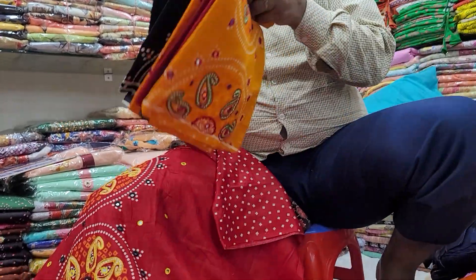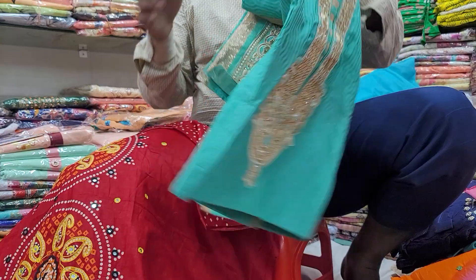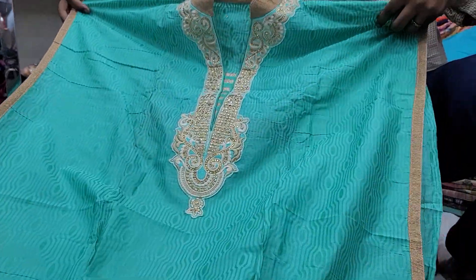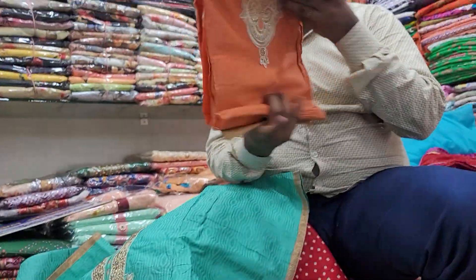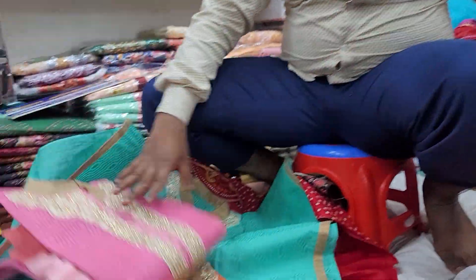Then moving on to the next one. This is the front one. This is the front one, and this is the front one. This is the front one — yeah, you can see here.